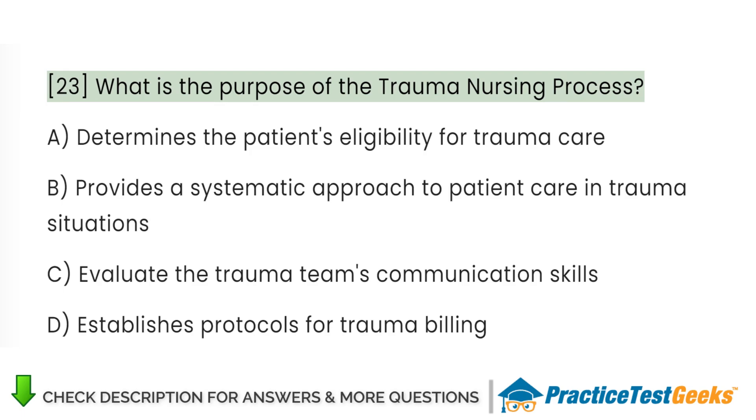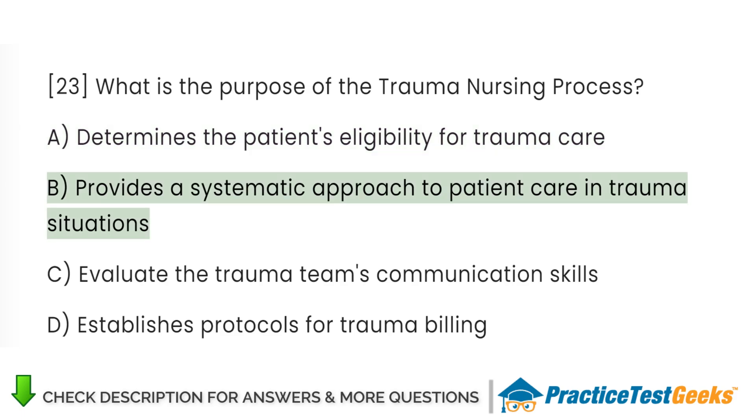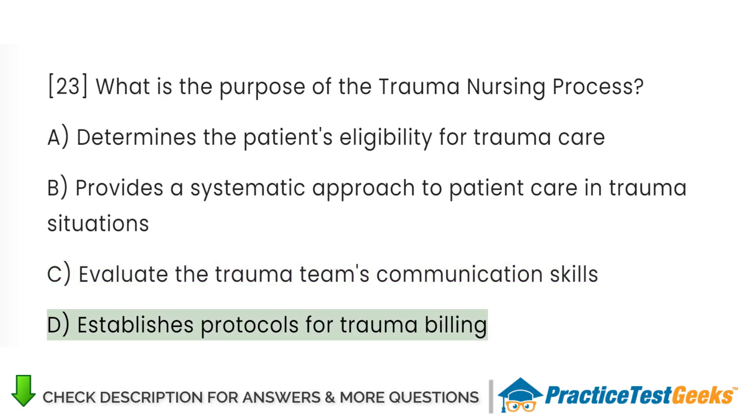What is the purpose of the trauma nursing process? A. Determines the patient's eligibility for trauma care. B. Provides a systematic approach to patient care in trauma situations. C. Evaluates the trauma team's communication skills. D. Establishes protocols for trauma billing.